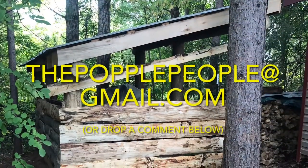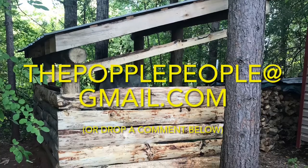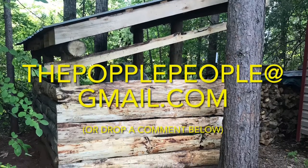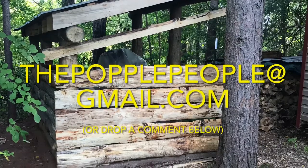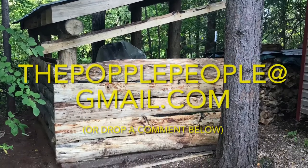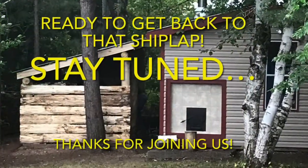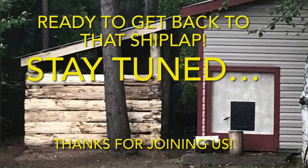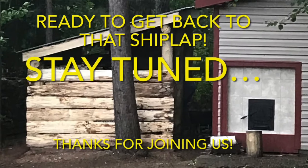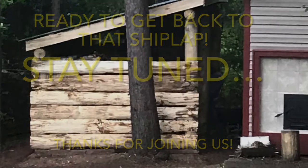If you have questions, email us at thepopplepeople, all one word, at gmail.com, or plop a comment below — we'd love to hear from you. Stay tuned for our next video, where we'll do a short feature on how to make your own shiplap using a Woodland Mill. Thanks so much for watching. We appreciate every one of your views. If you enjoyed this video and want to see more, please consider subscribing. That way, you can be a Popple People too. We'll catch you next time. Bye.